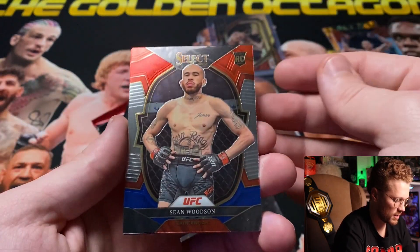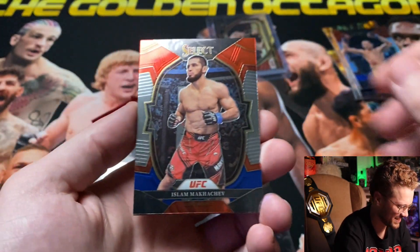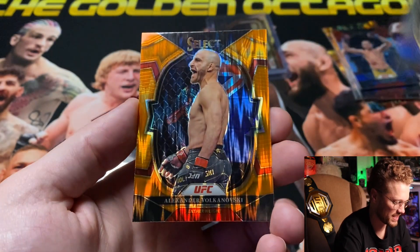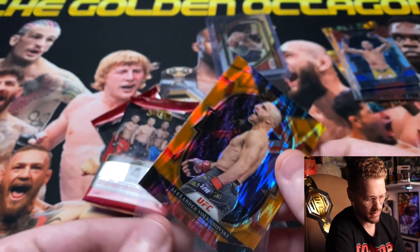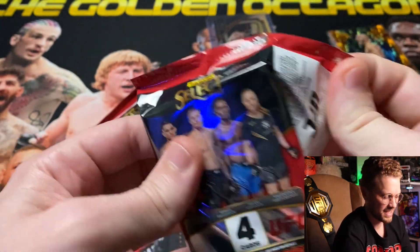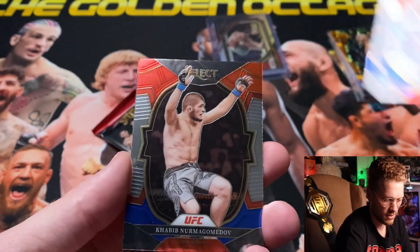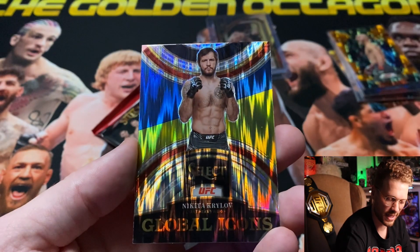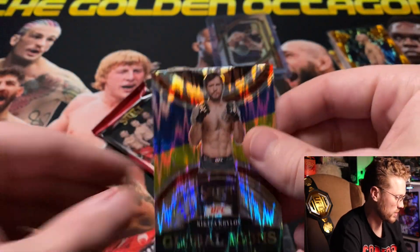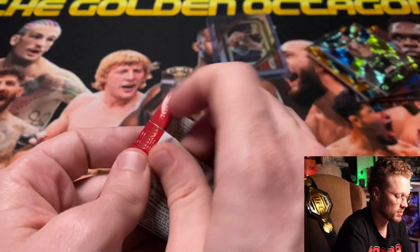Next pack: Sean 'The Sniper' Woodson, Islam Makhachev, Raphael Fiziev, and an orange flash for Alexander Volkanovski. At least we're getting some decent orange flashes. Following pack: Nikita Krylov, Khabib 'The Eagle' Nurmagomedov, Amanda Nunes — just now got her brakes beaten off of her — and a Nikita Krylov silver Global Icons. I do like the Global Icons this year.